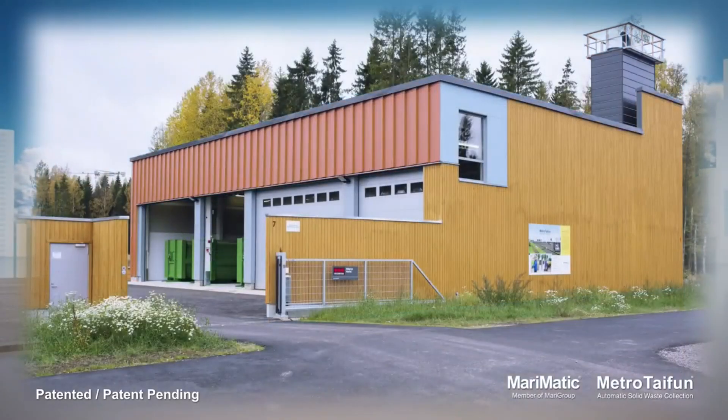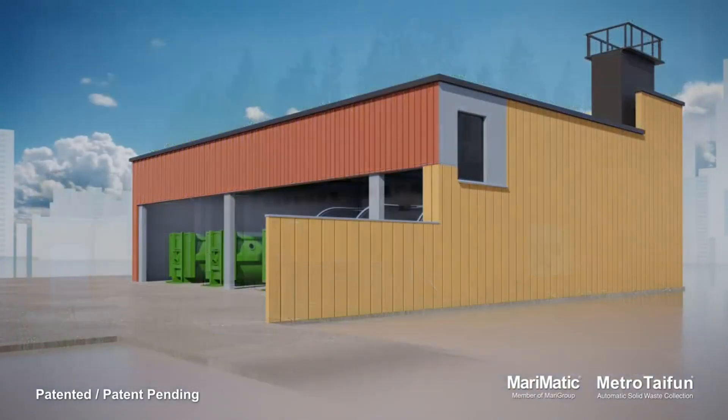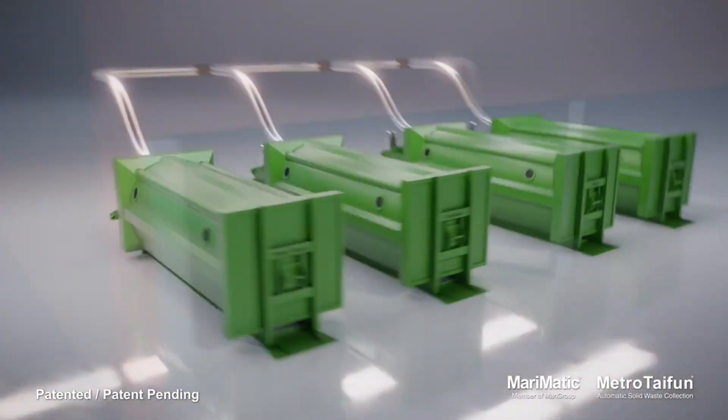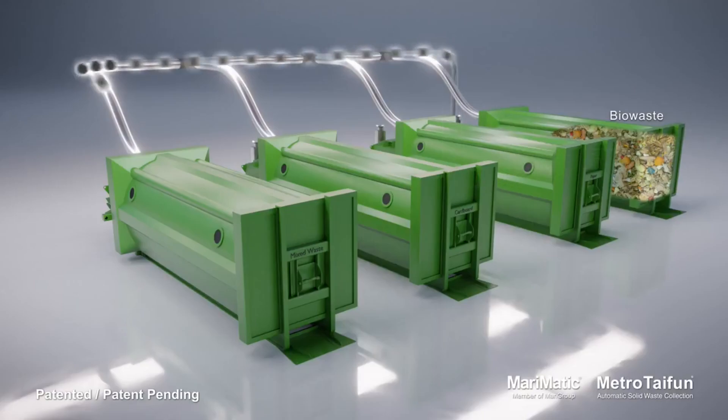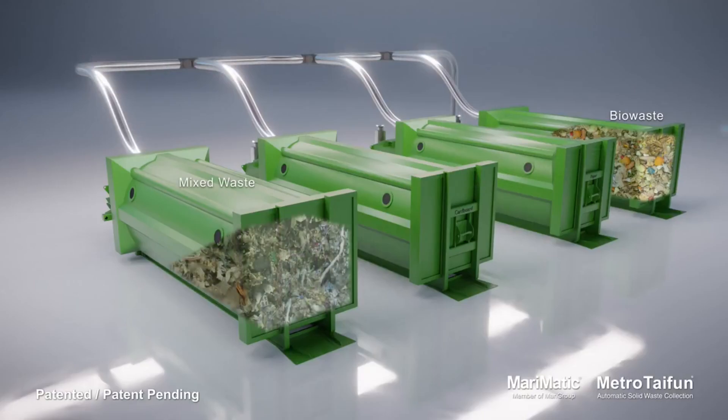Metro Typhoon has many benefits for the environment, the economy, and society. It reduces greenhouse gas emissions, energy consumption, and operating costs. It saves valuable space, improves hygiene, and enhances safety. It also encourages recycling and waste reduction.